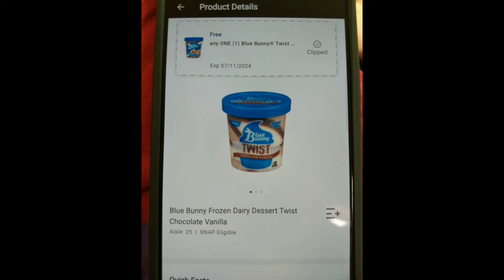When you use your card, your phone number, or your loyalty account at checkout, you will get this item for free. I was just getting this item for free and not buying anything else. For some reason at Giant, you have to have a balance in order to use self-checkout.